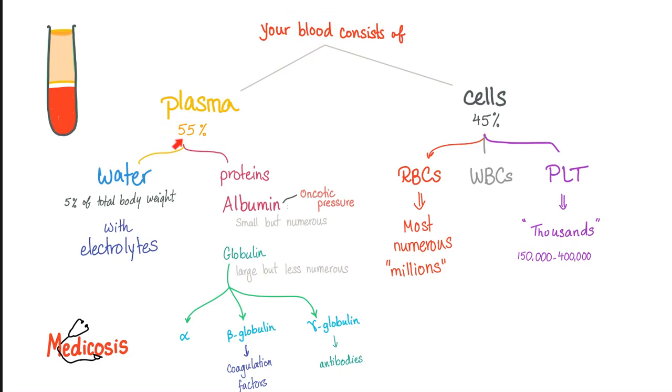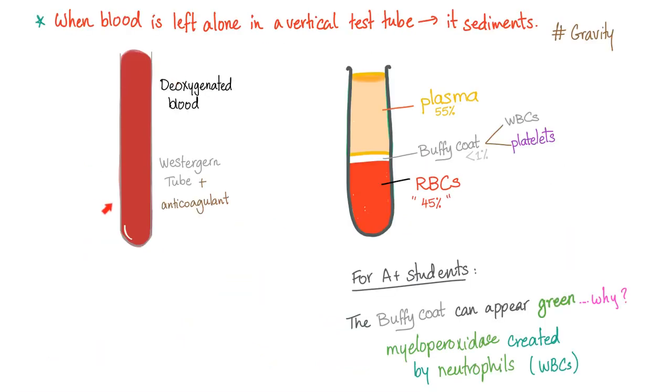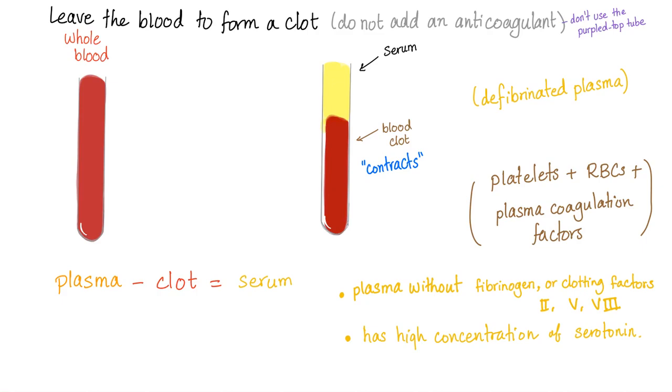What is blood? Blood contains plasma — 55% of blood — and 45% cells: red blood cells, white blood cells, and platelets. The plasma contains water, proteins, albumin, and globin. When a doctor gets a blood sample from you and leaves it to sit, it sediments: red blood cells go down, then you have a buffy coat which is white blood cells and platelets, and then plasma on top.